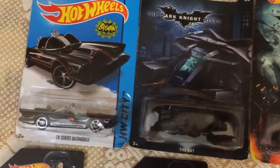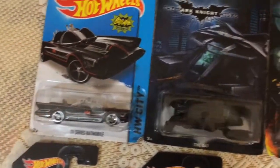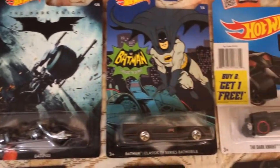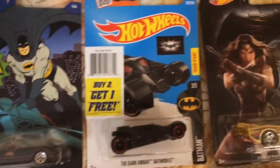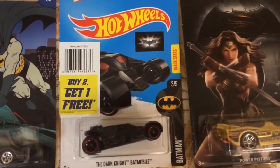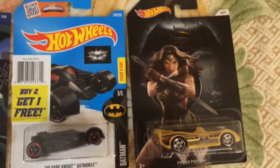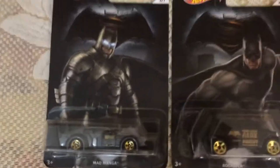That movie car — the bad Walmart, Walmart TV classic Batman wheel Walmart edition. This is a new one: Dark Knight, that movie red glasses tumbler, Dawn of Justice, Wonder Woman, and these are Batman series.